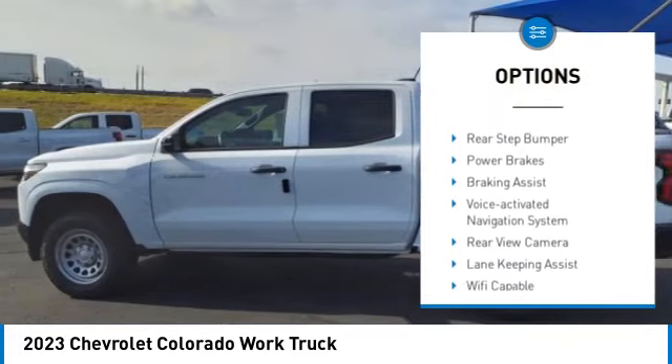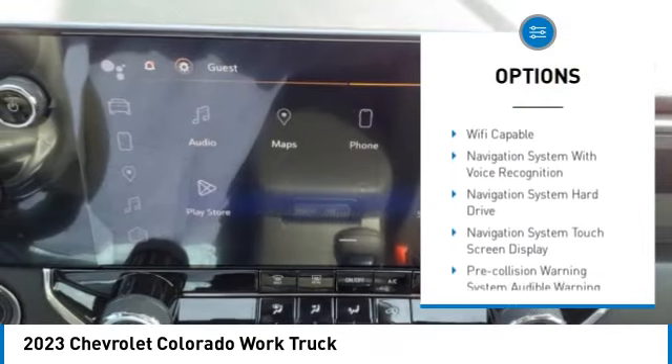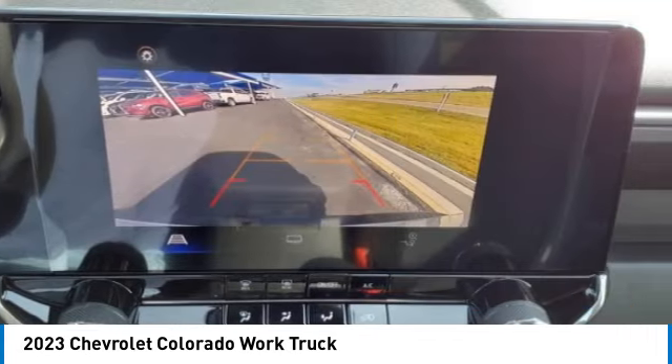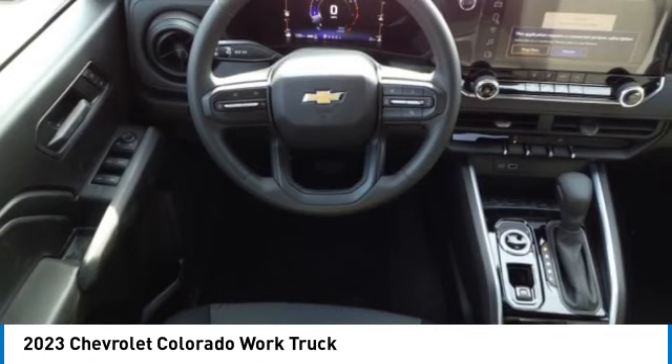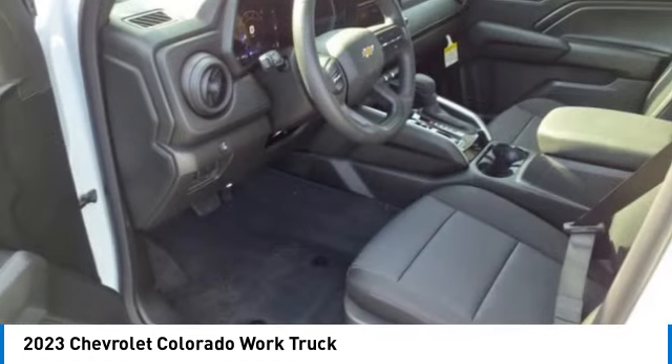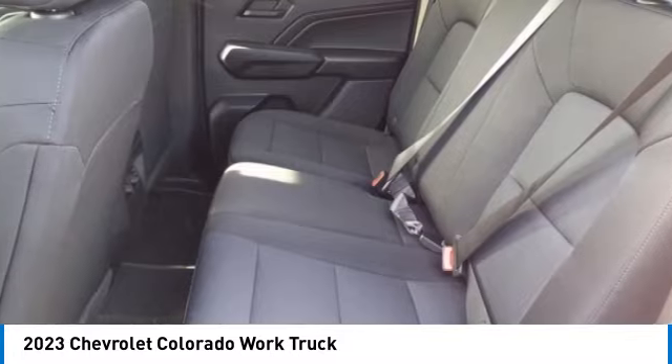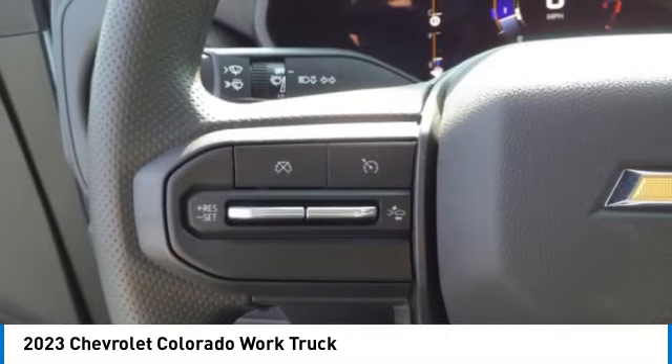Traction control, stability control, front suspension type strut, daytime running lights, rear step bumper, power brakes, braking assist, voice-activated navigation system, and rear view camera. Searching for a dependable vehicle that looks great too? You found it — so stop in today.